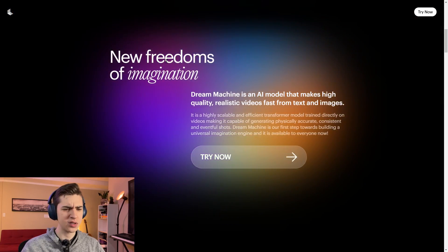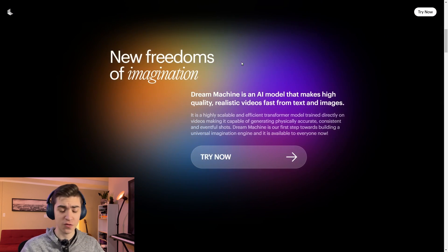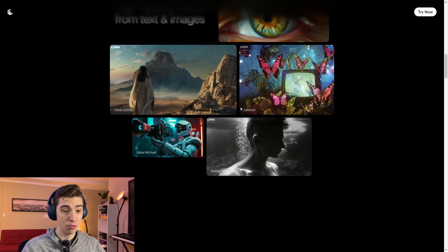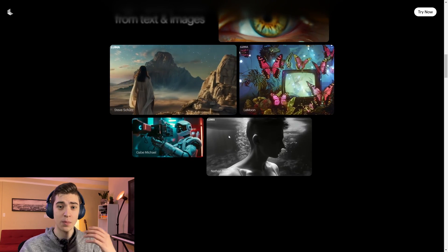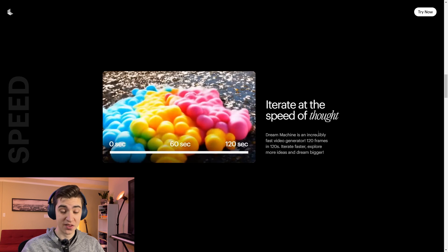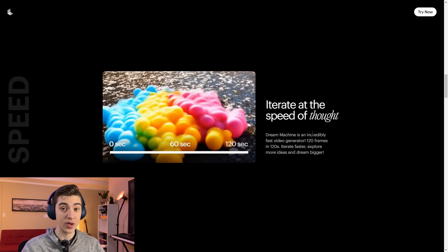Dream Machine says it has 'new freedoms of imagination.' It's an AI model that makes high-quality, realistic videos fast from text and images — highly scalable, high-quality video from text. And although this does look great, a lot of it could more so be used in a 'Love, Death and Robots' episode than to actually replace real-life production crews. I'm going to push it to the test today. It's an incredibly fast video generator — 120 frames in 120 seconds — so you can iterate faster, explore more ideas, and dream bigger.